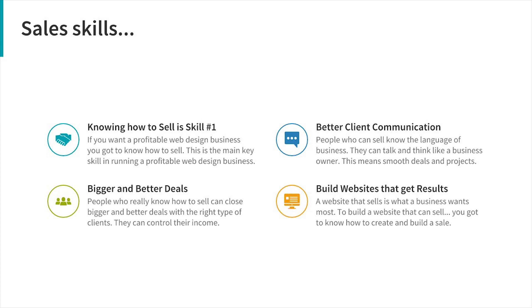When you know how to sell, you can talk to business owners in a way that gets them engaged and motivated to listen. You can send an email, get on a call, or meet someone in person and they like what you're saying and can see how it applies to their business. That all comes from selling skills — it makes you a master at communicating to other business owners, leading to smoother projects and better deals.